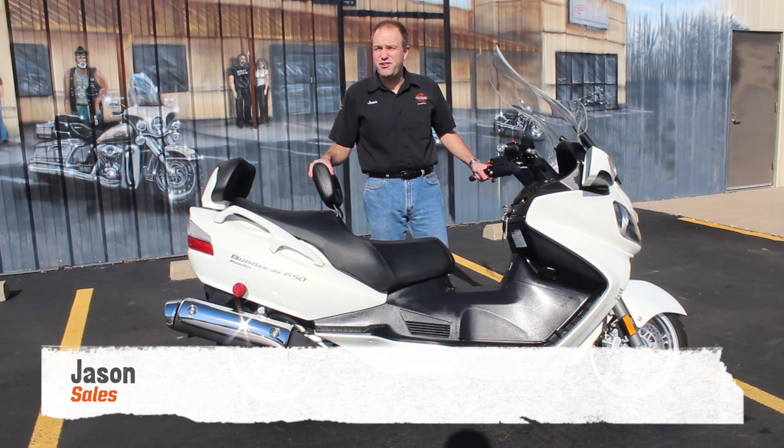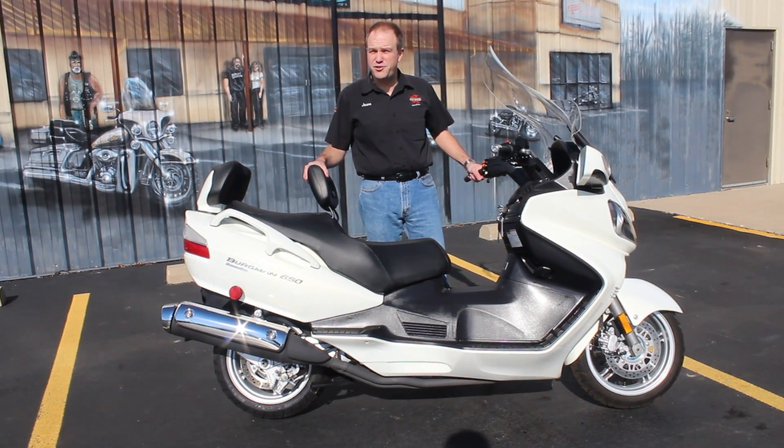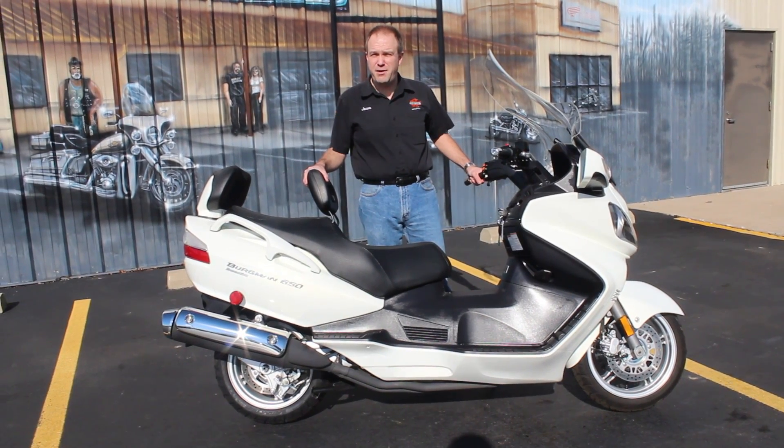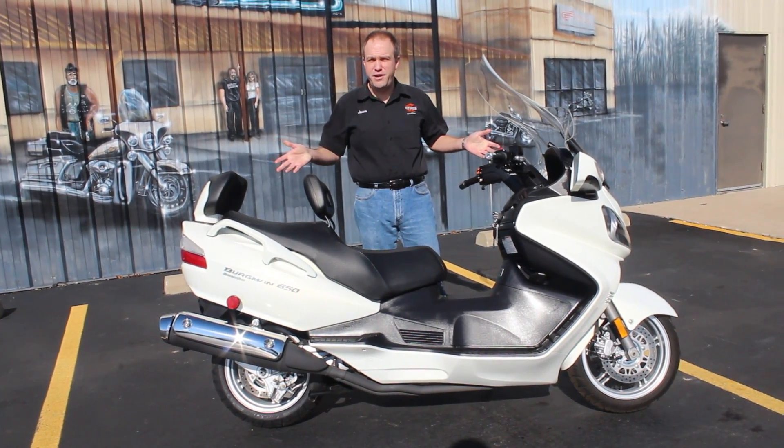Hey, it's Jason of Tez. I've got a unique piece for you. Looking for a scooter? You want the fastest scooter on the market? You want to smoke that Yamaha T-Max? You want to smoke that Majesty? I've got the unit right here for you.